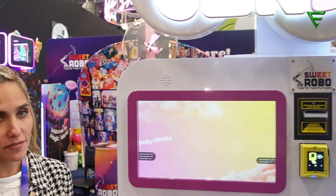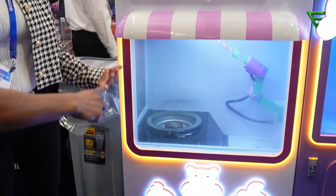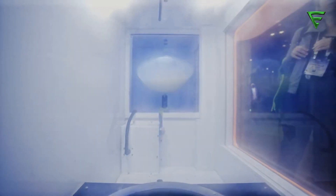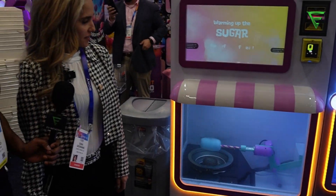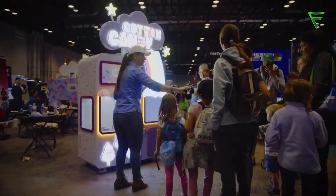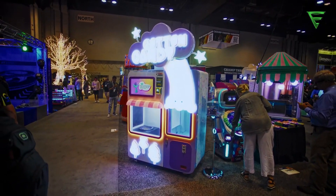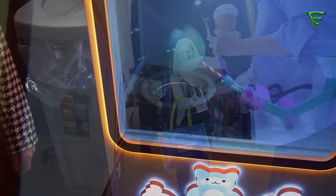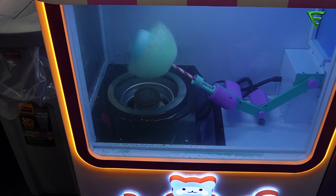The machine is in the process of making cotton candy right now — fully automated, 3D shapes, using six different flavors of sugar. It's one of those impulse-buy items. When you go to the store, kids are always asking for cotton candy. The margin is excellent: the cost of making each cotton candy is 30 cents, and you sell it for seven to eight dollars in the U.S. market.